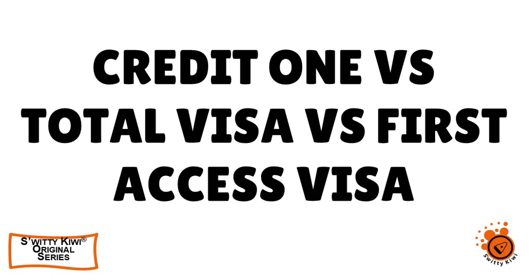Welcome back, folks. I'm doing a compare and contrast between Credit One, Total Visa Card, and First Access. I've already covered Credit One Bank Unsecured Visa. Now I want to cover the Total Visa Card and give you more info about that card. It's a card that is very expensive, as I've already said, but it has other features worth knowing.